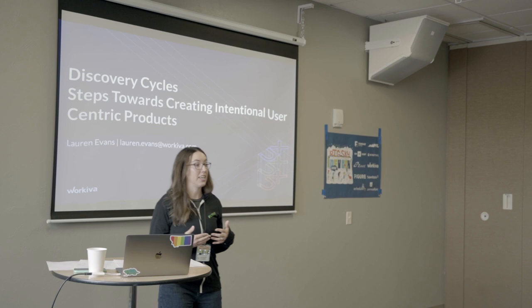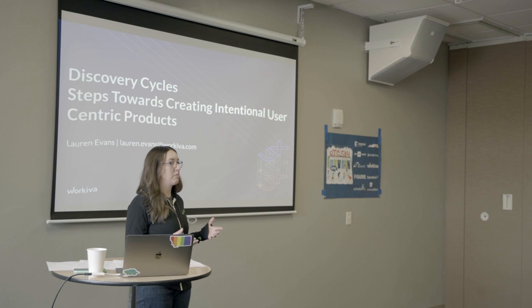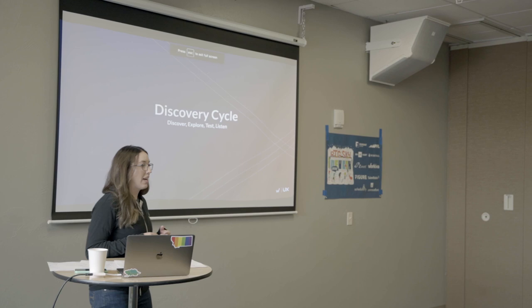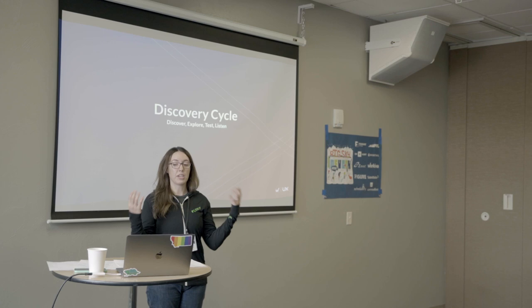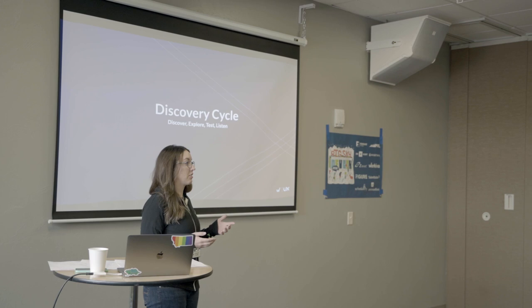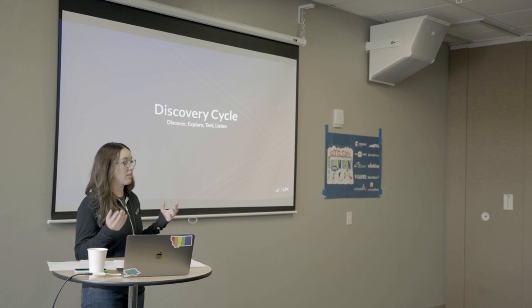Thank you everyone for joining me today. My name is Lauren Evans and I am a user experience researcher at WorkEva. My job is to deeply understand our users and to assess how our designs are fitting those needs. I have a deep interest in discovery cycles, which I think is a bigger part of what I like to call discovery operations. The TLDR is: are you talking to customers? You need to be talking to customers — this is how to do it in a structured, scientific way.